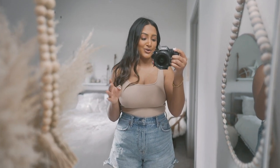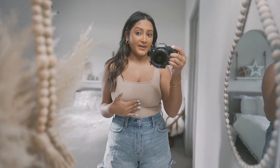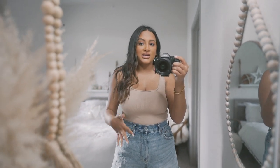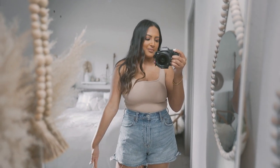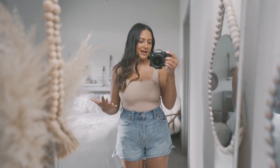I think this is just the perfect basic to have. During this sale, stock up on basics you're going to wear often, because I wear this bodysuit and the white non-ribbed one constantly. It's just easy to pair with jean shorts or denim, and it looks so cute, effortless, and put together.